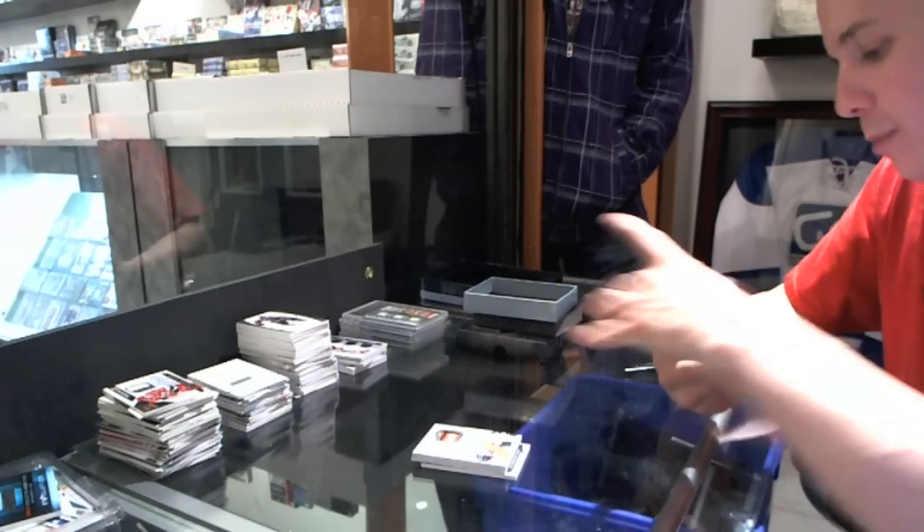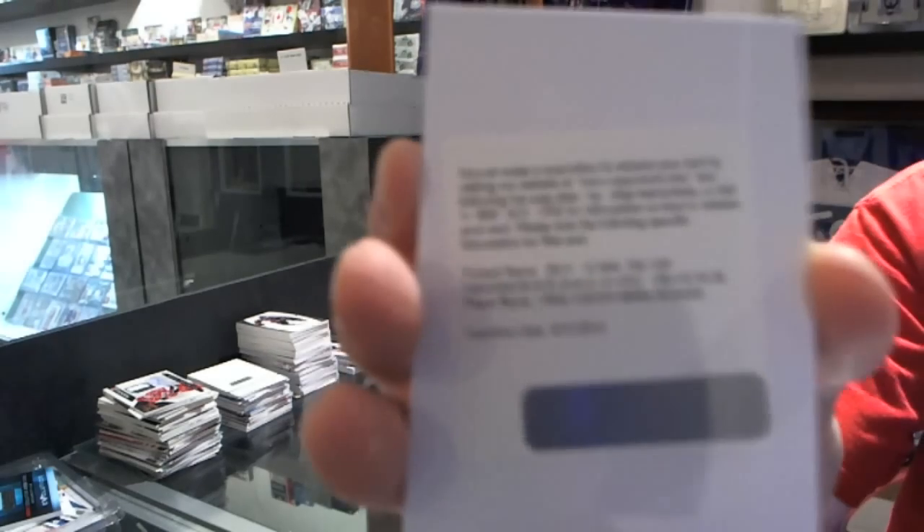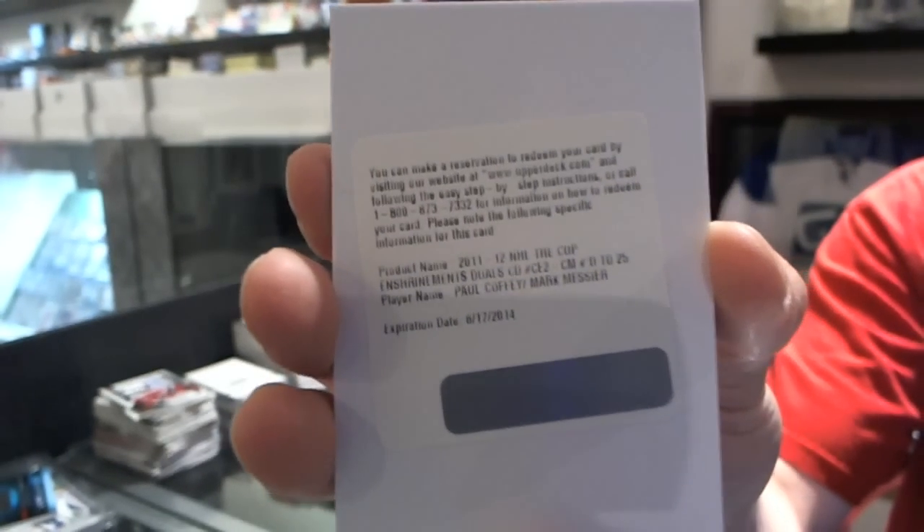We've got a redemption for an enshrinement dual autograph numbered 25 for the Edmonton Oilers — Paul Coffey and Mark Messier.